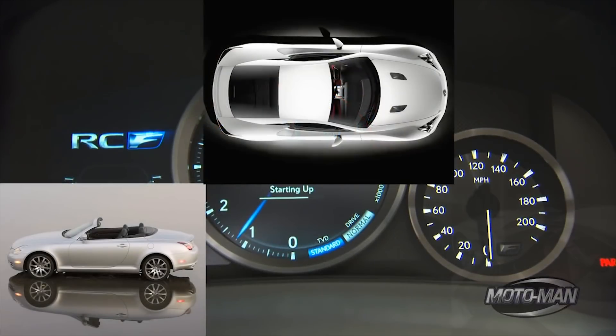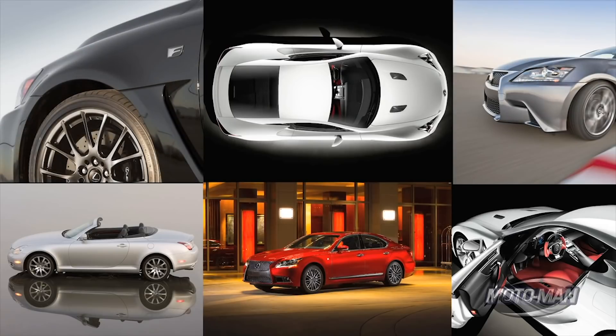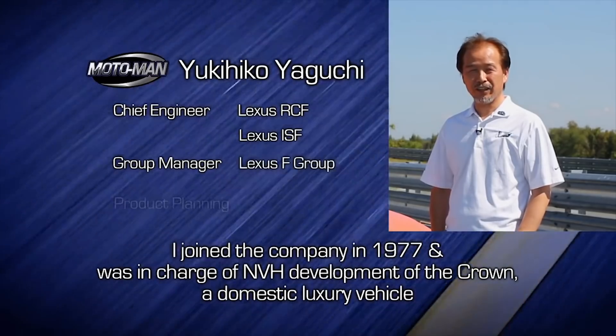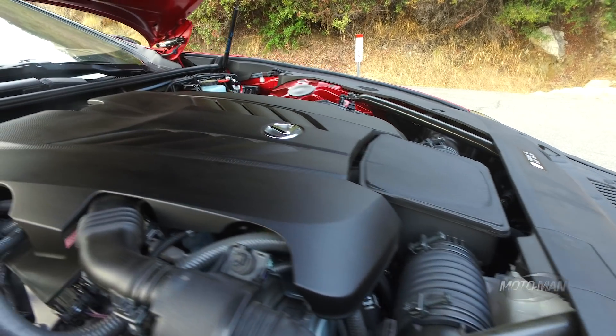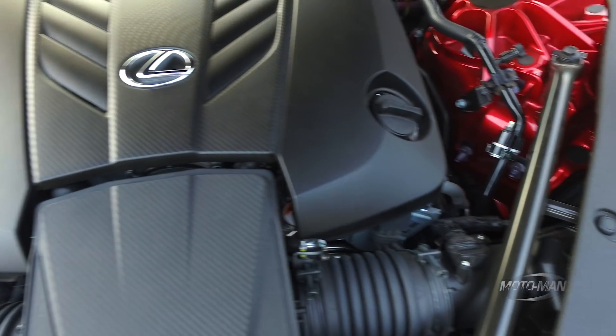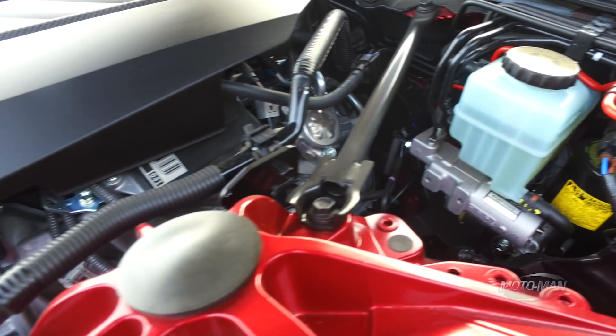Now you may be experiencing a bit of deja vu because we have seen this engine before. As a matter of fact, we drove it with Yaguchi-san at Monticello Motor Club in the RCF. So that means it's a 5-liter V8 with 471 horsepower coming in at 7,100 rpm and 398 pounds of torque coming in at a relatively aggressive 4,800 rpm.